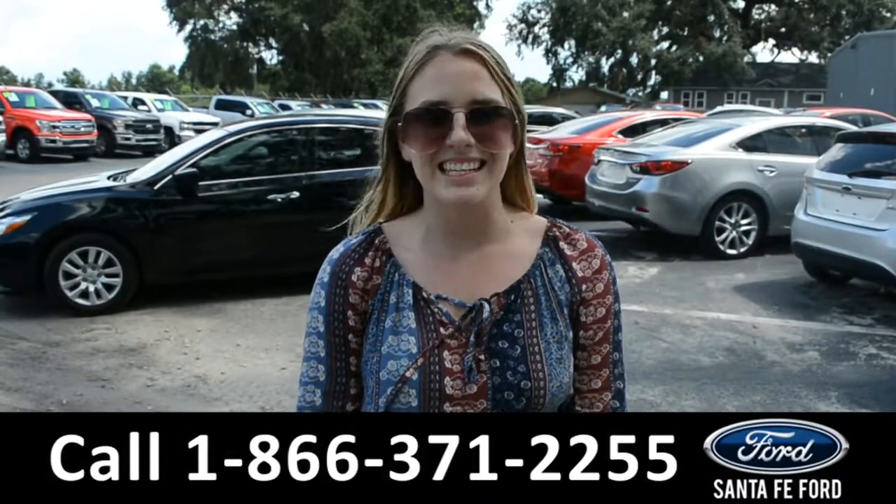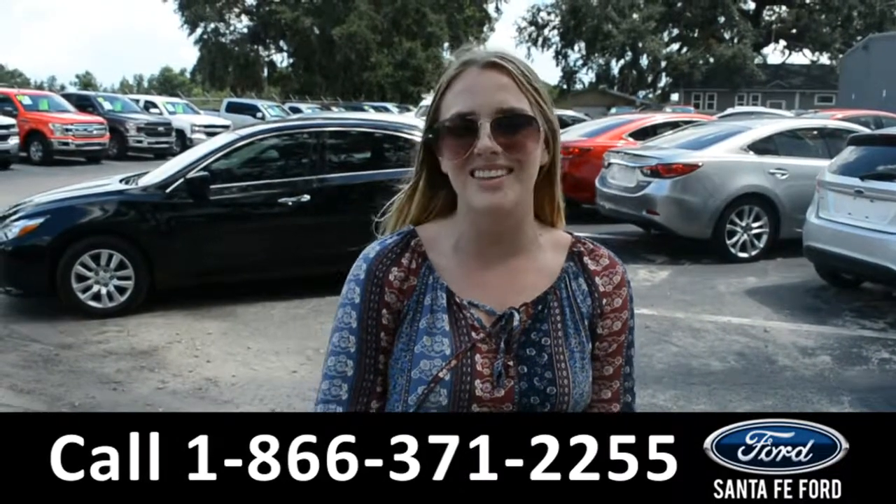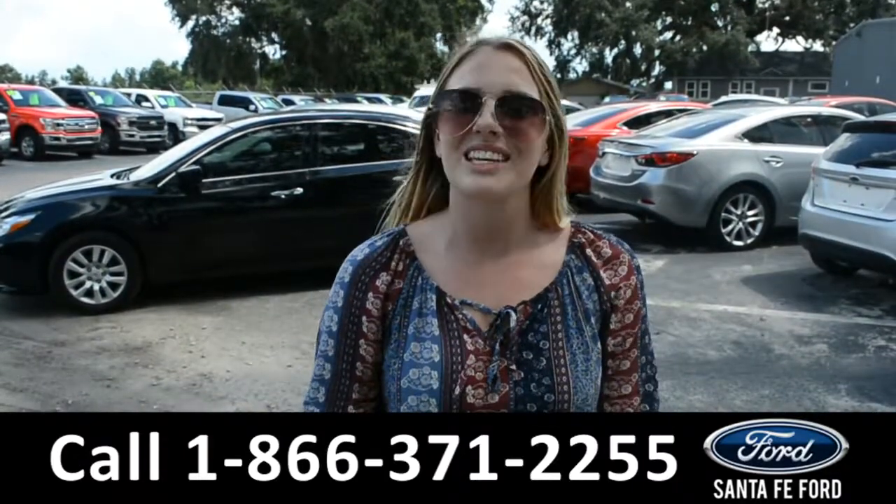All right, that was a 2016 Chevy Malibu. If you need any additional information, please visit us online at SantaFeFort.com or give us a call at the number below. This was Kelsey — thanks for watching.